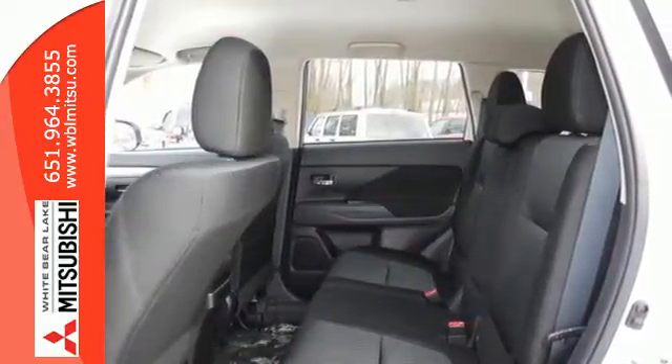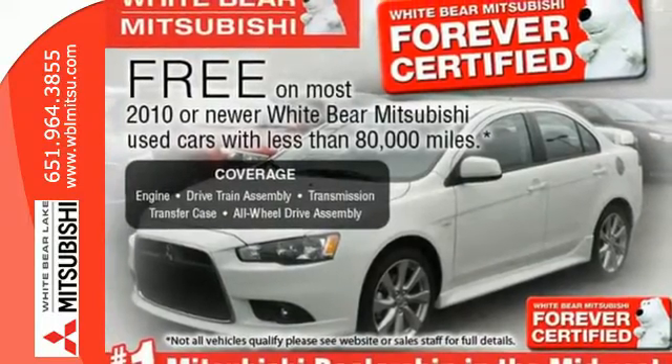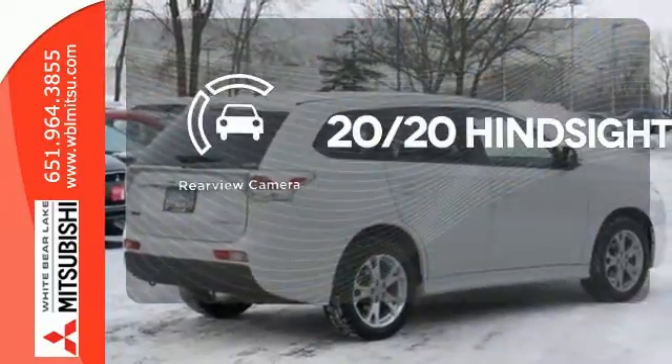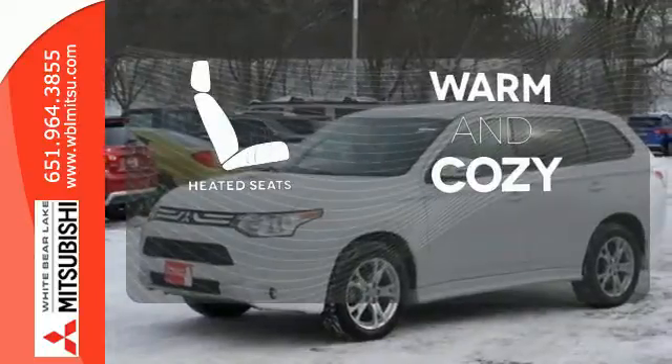The convenience continues with climate control, multi-function steering wheel, eco mode and third row fold flat seating. Select the perfect temperature with the climate control. See objects previously out of sight with the rear view camera. Wrap yourself in the comfort of heated seats.